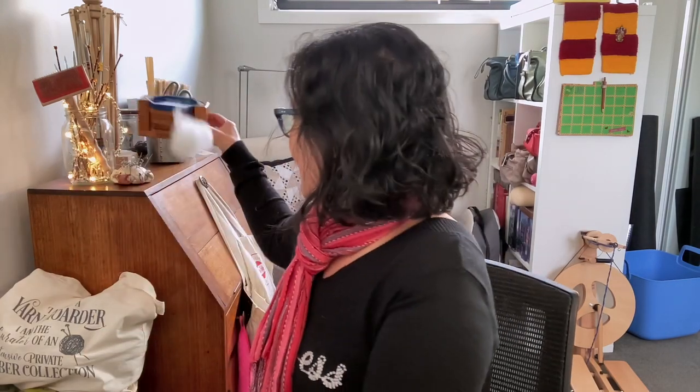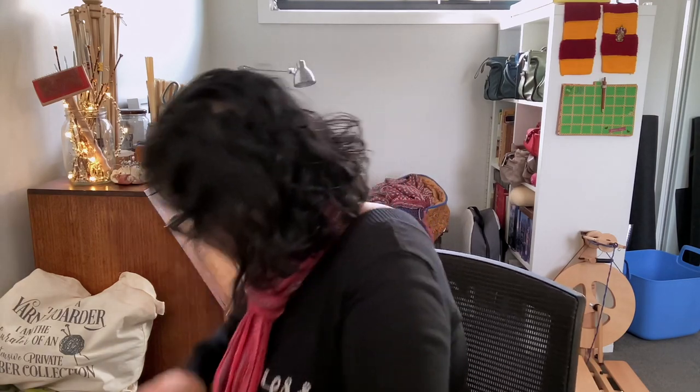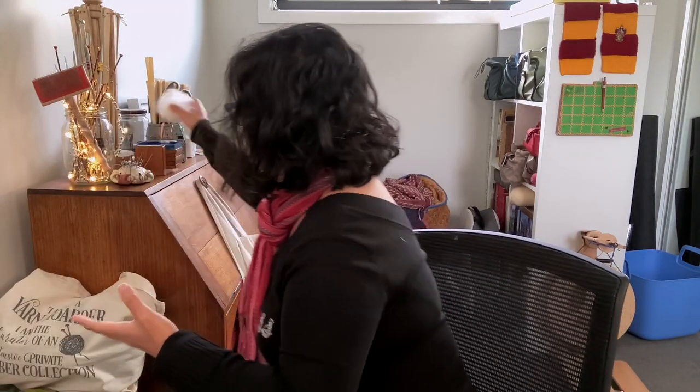I just thought that was a really sweet little gift that I got and it makes me so happy that she has taken up a form of crafting.